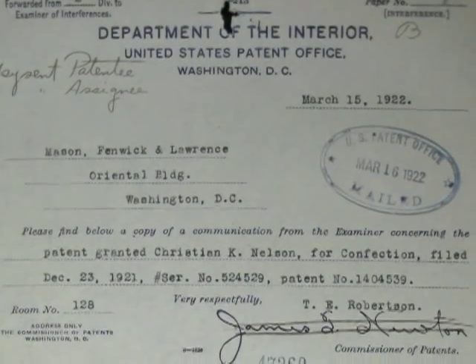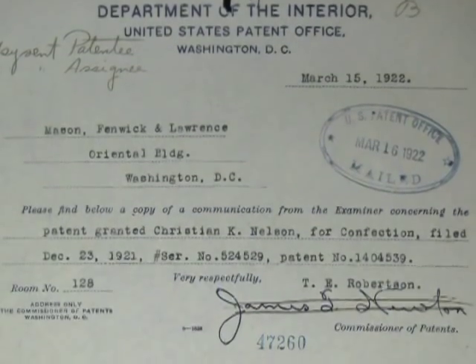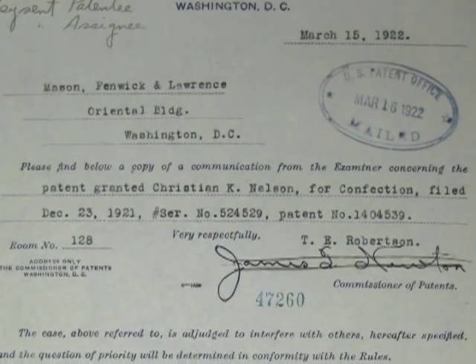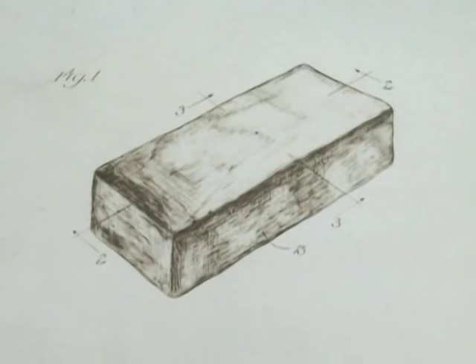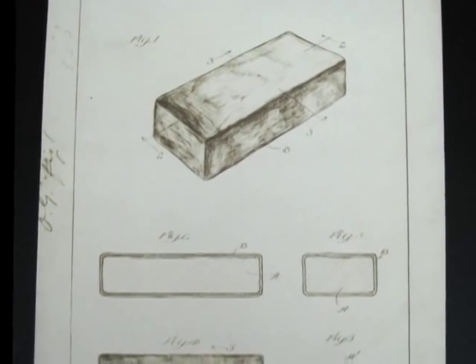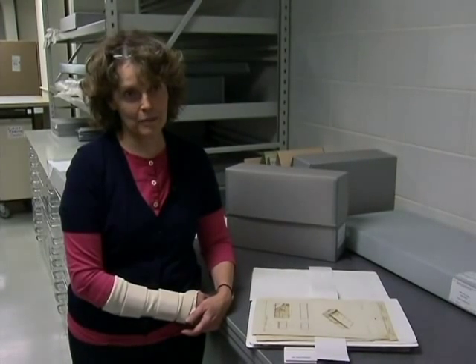In keeping with the theme of cool things, we're looking at the January 24, 1922 patent for Christian K. Nelson for the original Eskimo Pie — only it wasn't originally called the Eskimo Pie. It was called the I-SCREAM, spelled I-dash-S-C-R-E-A-M, ice cream, and it was later renamed the Eskimo Pie.